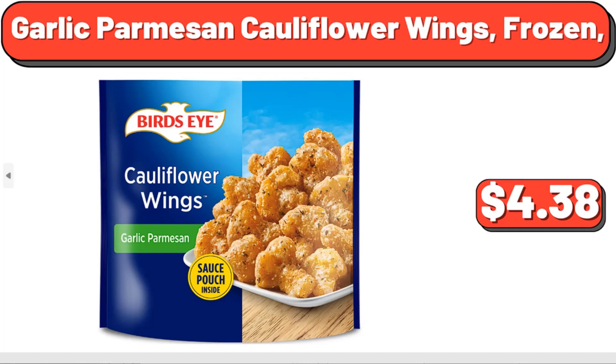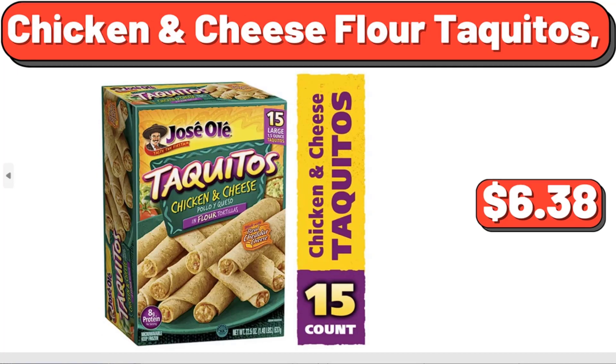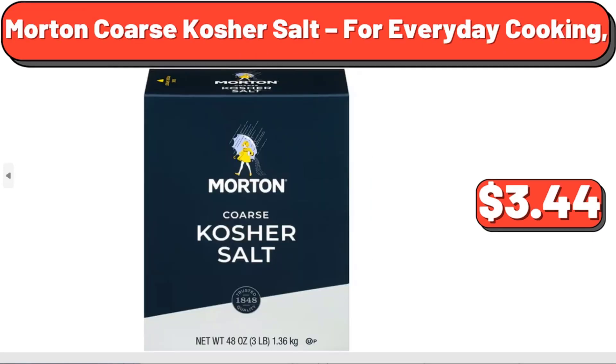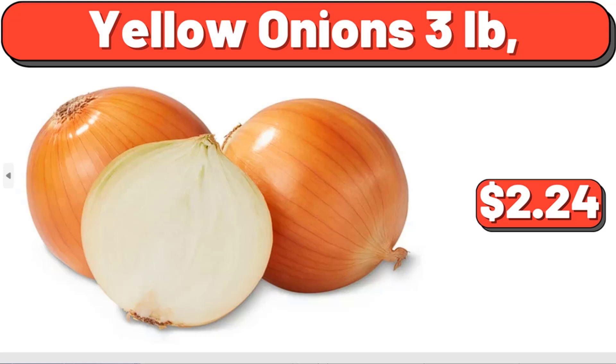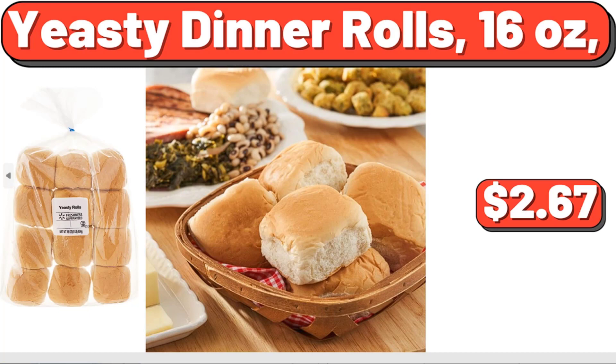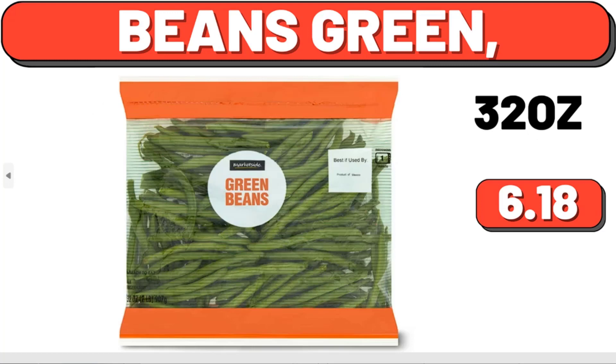Garlic Parmesan Cauliflower Wings, frozen, $3.38. Chicken and Cheese Flour Taquitos, $6.38. Toasted Ravioli with Marinara Sauce, frozen appetizer, $6.28. Morton Coarse Kosher Salt for everyday cooking, $3.44. Yellow Onions, 3 lb, $2.24. Grape Tomato, 10 oz, $2.37. Yeasty Dinner Rolls, 16 oz, $2.67. Beans Green, $6.18.